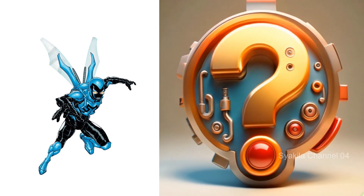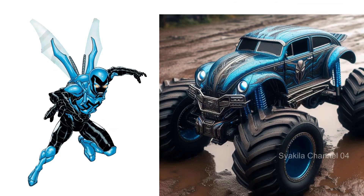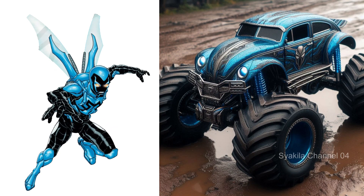Next, Blue Beetle. The blue of the scarab is what makes it different.